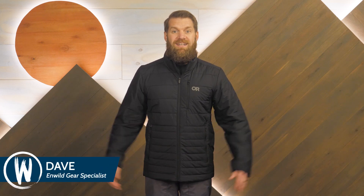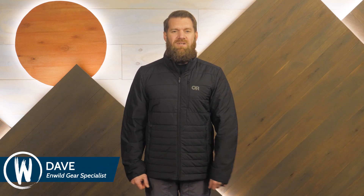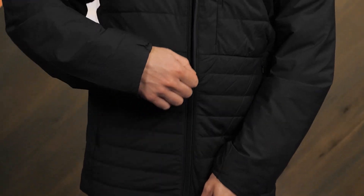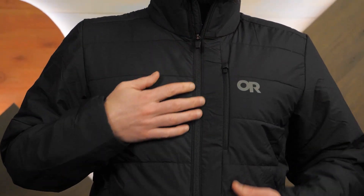Hi folks, I'm Dave from InWild, and this is the Men's Shadow Insulated Jacket from Outdoor Research. A super versatile piece to keep you warm and comfortable on the trail and in town, this jacket has a low profile design for great fit and excellent style too. Let's have a look at the details.